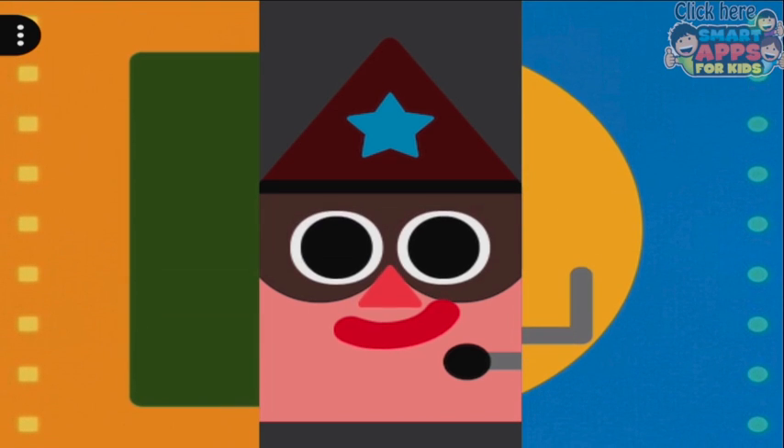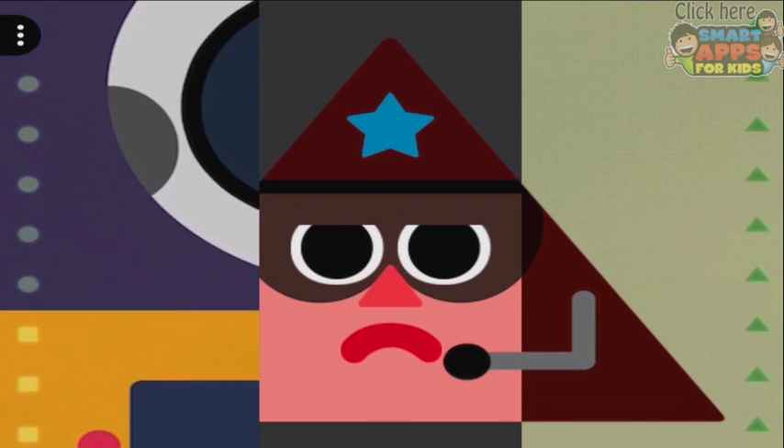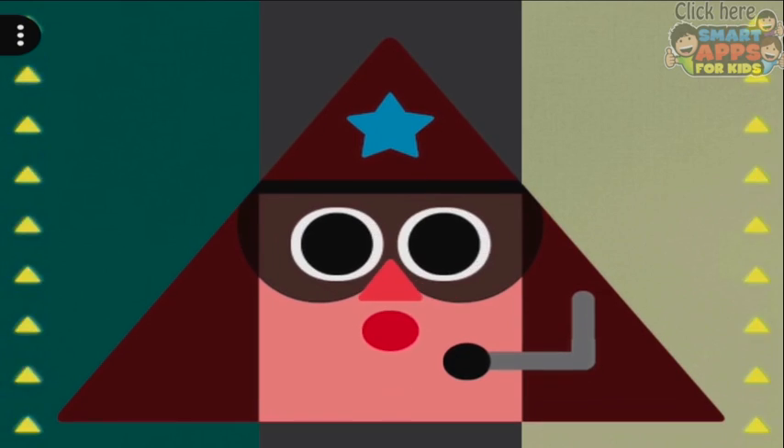Okay, what's this one? We need to match up his sides. I'm sliding down — oh look, there he is! He's happy now.